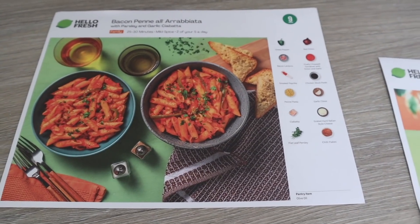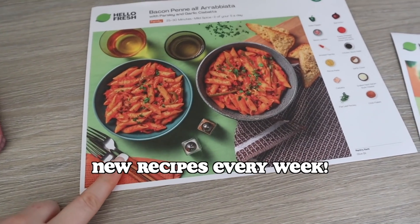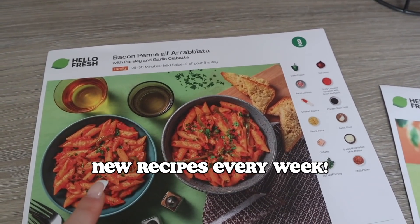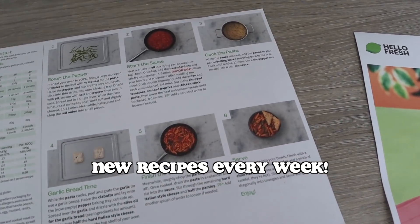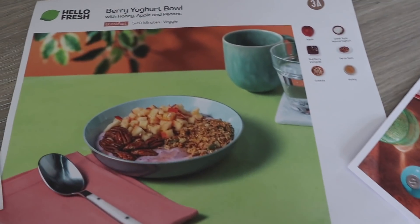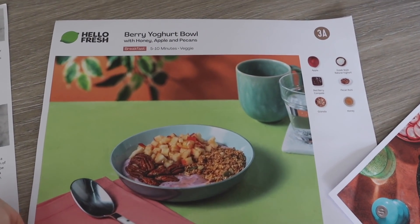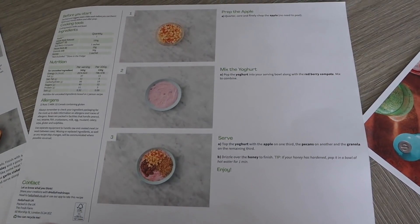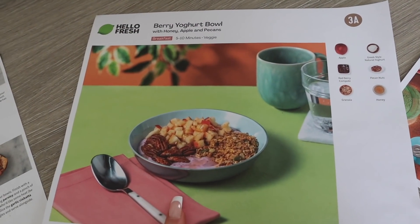The meals are absolutely fabulous — like five-star restaurant material. I thought I'd show you guys how I make one of my HelloFresh meals. When you order, you get one of these ingredient cards with every meal; they have a step-by-step guide. I also wanted to show you this one — a berry yogurt bowl from the breakfast option. It looks so good and super healthy, all the ingredients are so fresh.